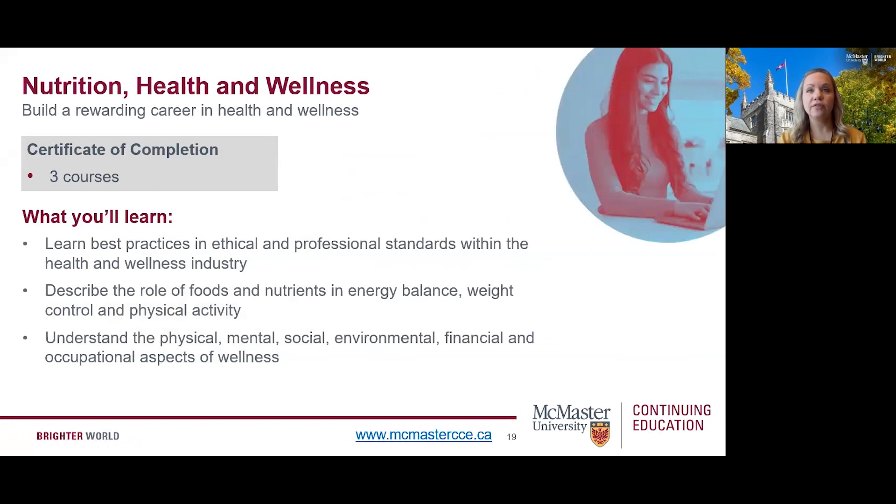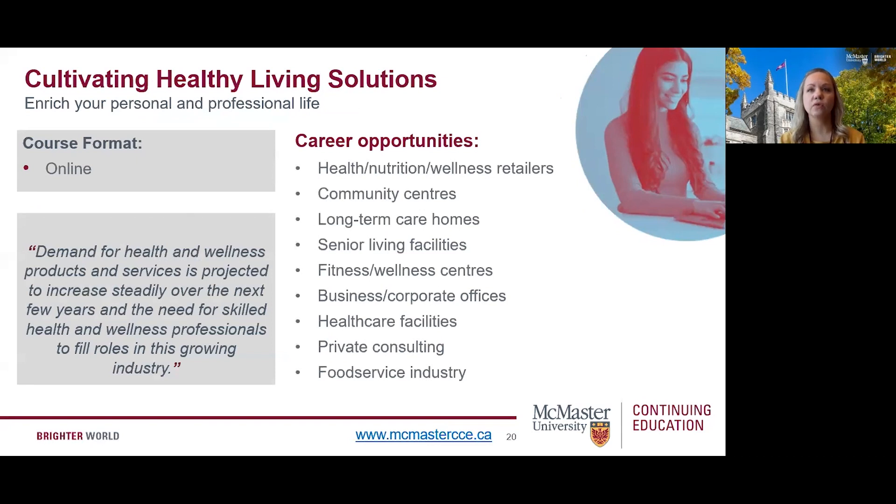Lastly, let's take a look at our new Nutrition, Health, and Wellness program. This program is designed to provide a foundational education in nutrition, healthy living, and wellness to give students the tools, knowledge, and resources to succeed in this field. Earn a certificate of completion by completing three courses. Learning outcomes include learning best practices and ethical and professional standards within the health and wellness industry, describing the role of foods and nutrients in energy balance, weight control, and physical activity, and understanding the physical, mental, social, environmental, financial, and occupational aspects of wellness. Courses are offered in a flexible online format, which allows you to study from home and fit course activities within your busy schedule.